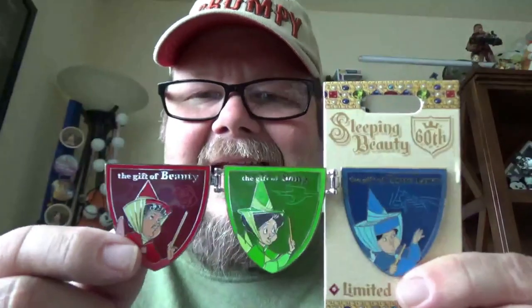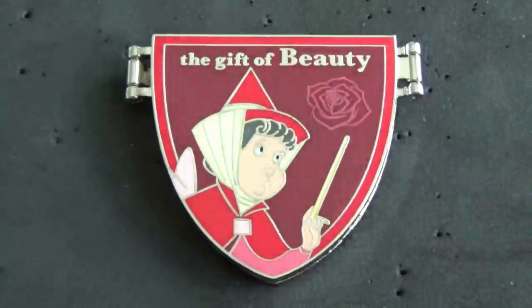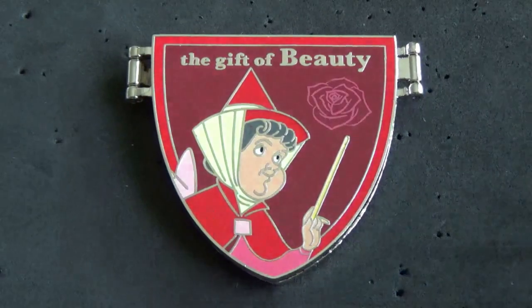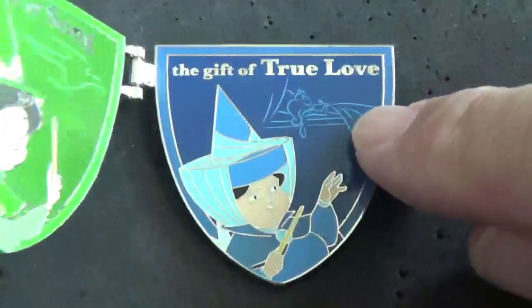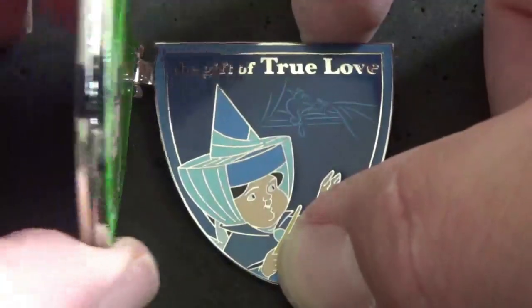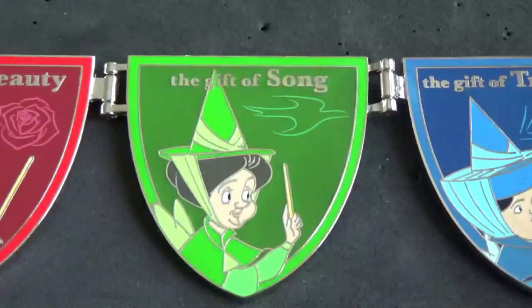Next one up is the Sleeping Beauty 60th anniversary pin. It's a hinge pin so it opens up, and you've got the three fairies from Sleeping Beauty — limited edition of 4,000 from 1999. Each of the pins has the gift they presented to Aurora: the gift of beauty, the gift of true love, and the gift of song.